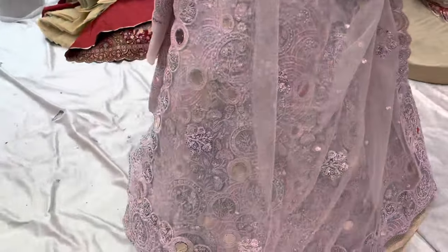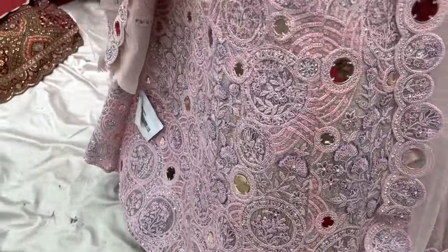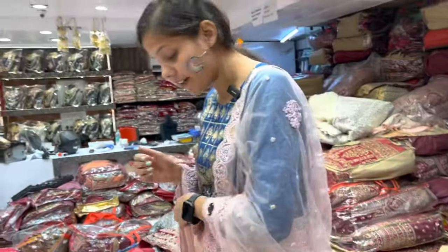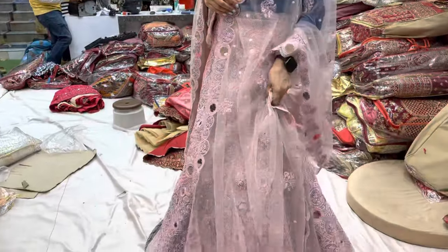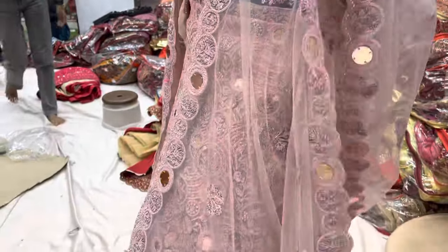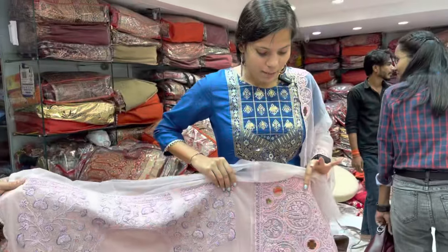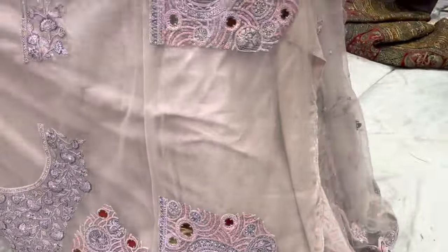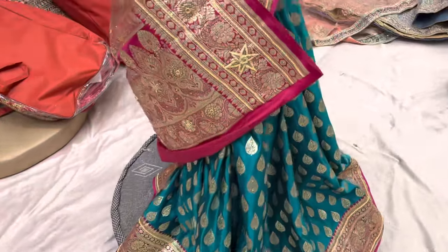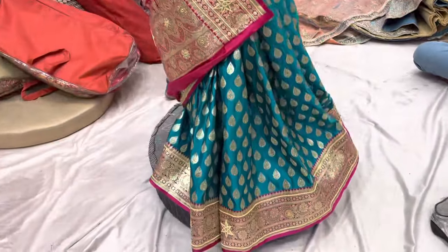Next, you can see the next lehenga. It's very beautiful, and you're going to see the whole heart work on it. The dupatta is a lot more lightweight. It's not heavy. You can see it — it's a lot of luxury and lightweight craftsmanship.